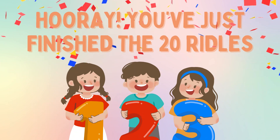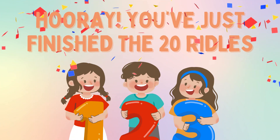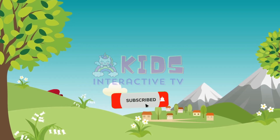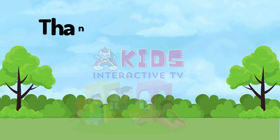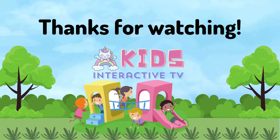Hooray! You have just finished twenty riddles. Count your scores. Don't forget to like and subscribe. See you in the next video for more fun games here on Kids Interactive TV. Thank you.